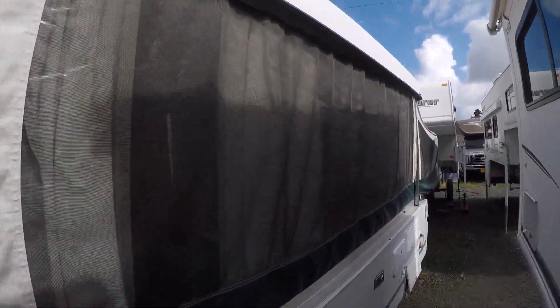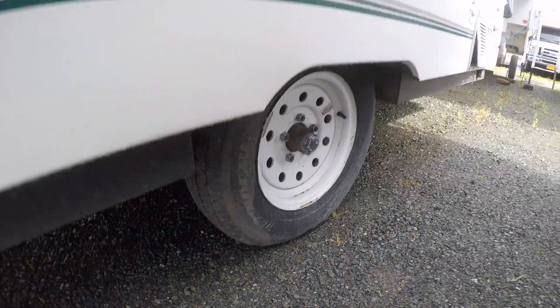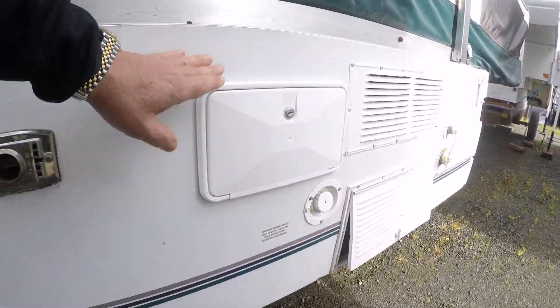Bug screens are in. The roof seems to be okay. Tires and wheels look alright. There's also an outside shower.